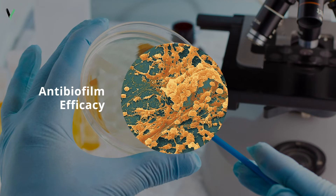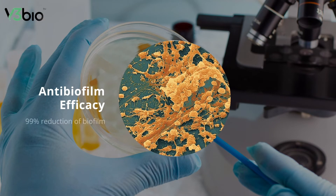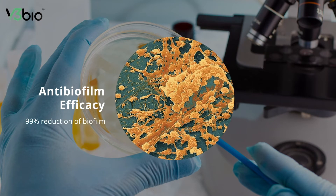ElectroSynSoma has been tested for antibiofilm efficacy and has shown up to 99% reduction in biofilm upon application.